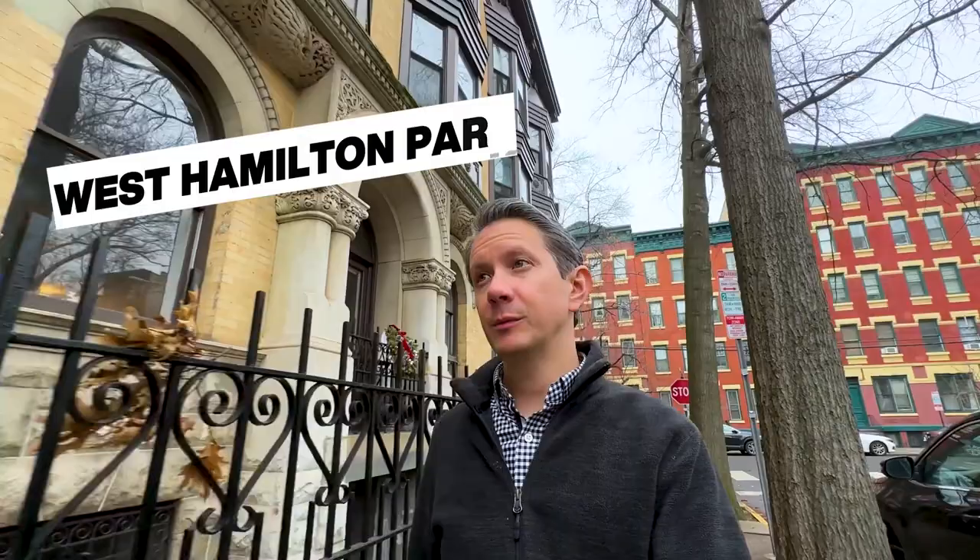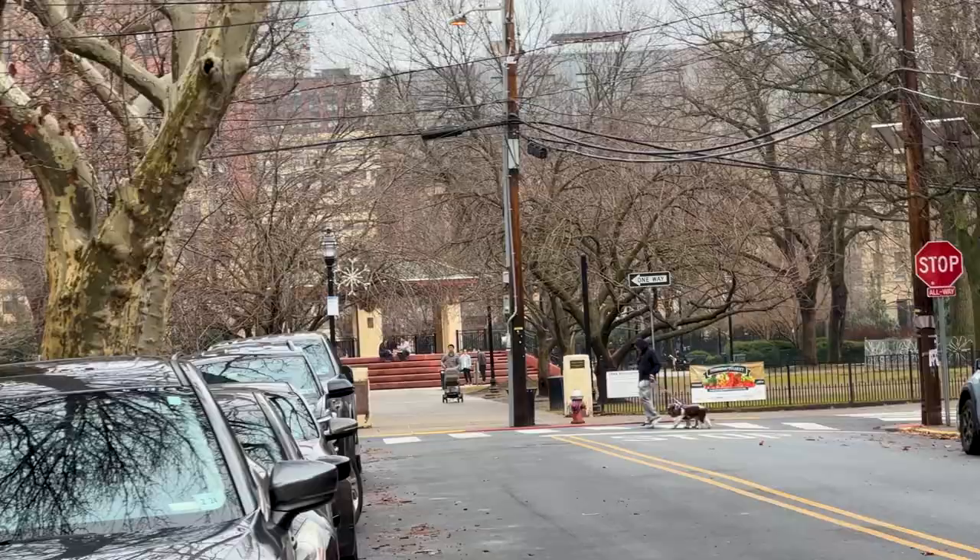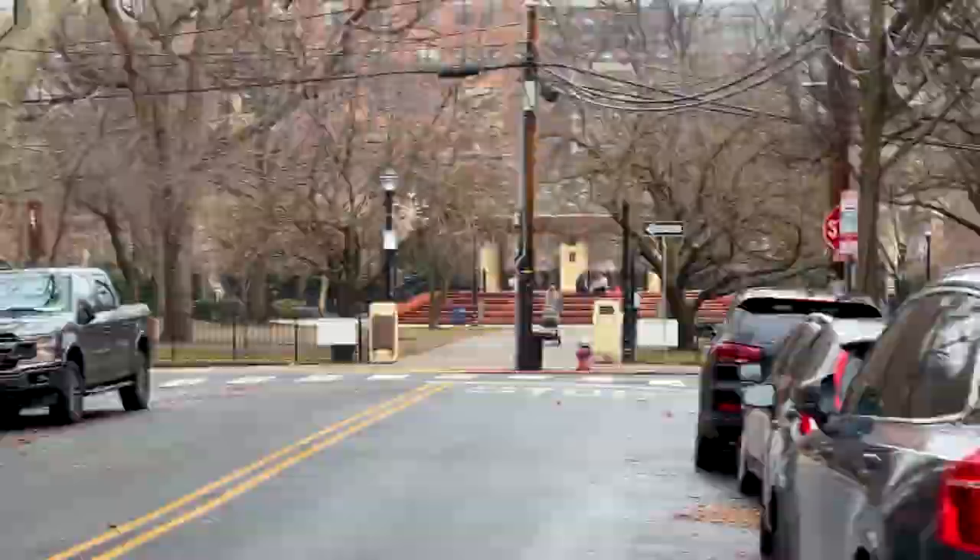Continuing on our real estate tour, we just popped over to the west side of the park, which is West Hamilton Park. This is 44 West Hamilton Park right behind me. It's a four-bed, three-bath and it sold for $1.58 million. It was built in 1865. The square footage wasn't listed and it's in the Victorian style. This one was only 12 and a half feet wide by 70 feet deep — a little bit narrower than the other one we saw, almost five feet narrower. That's a big difference. But definitely a nice listing with this park view.